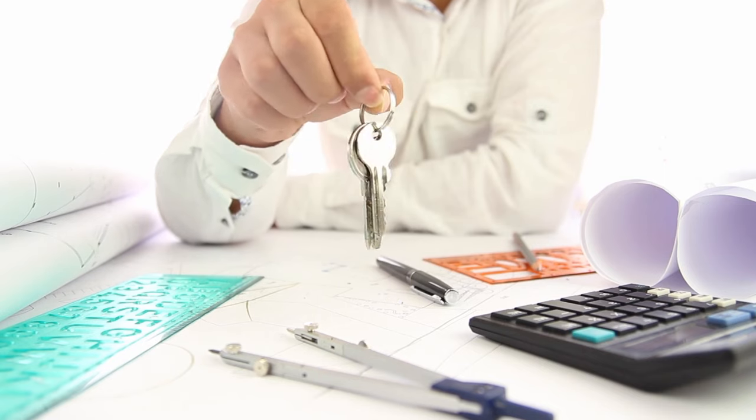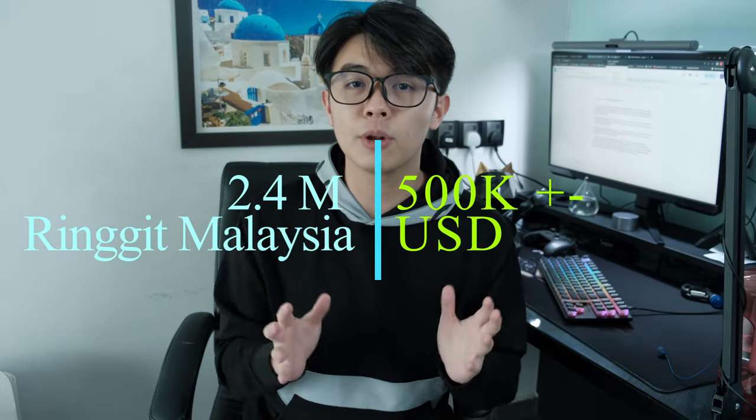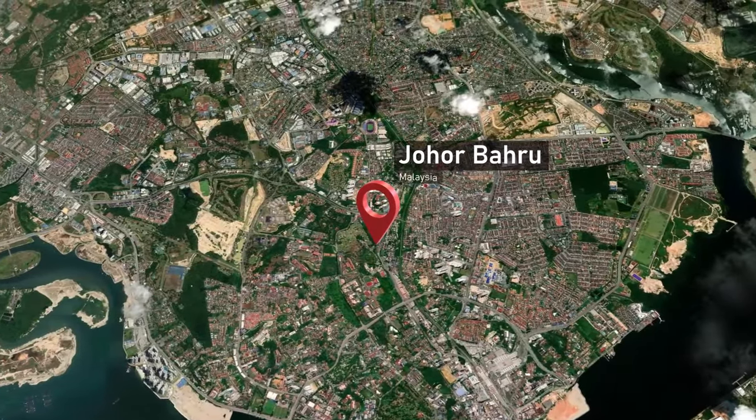I just invested in a 2.4 million shop lot. I know a lot of you guys have been asking me about property and real estate investment and how to choose a good investment. So I'm very excited to share with you guys my newest real estate investment. It is a 2.4 million ringgit shop lot, which is around 500,000 USD. The property I bought is located in a very popular district in Johor, Malaysia, which is where I'm located.